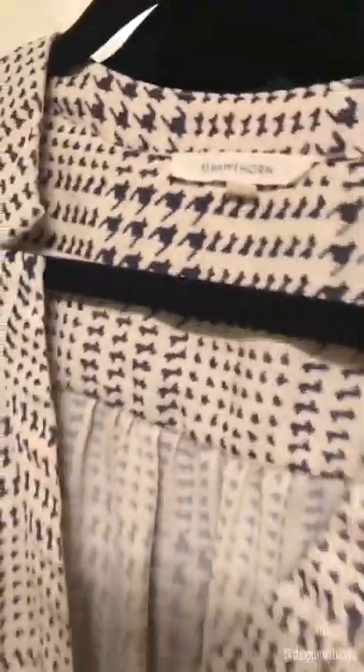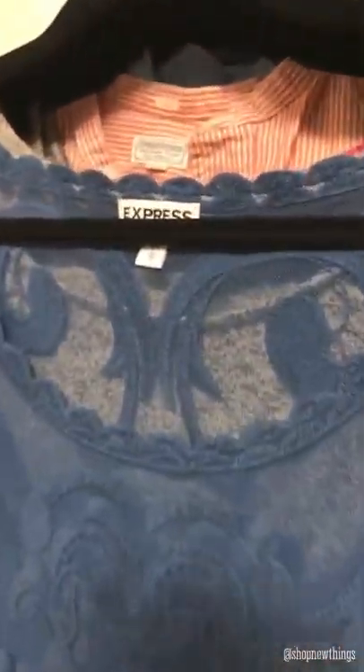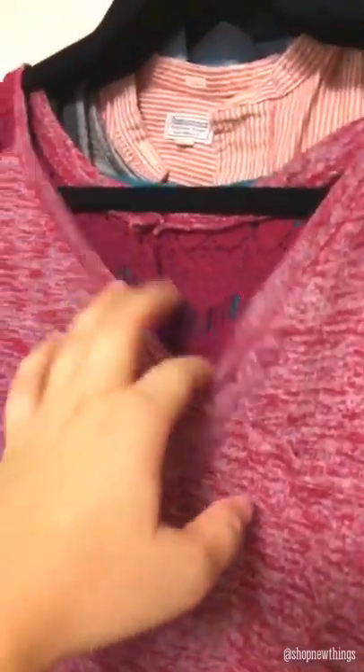This one is by The Limited, it's a medium, it's got the cinched arm and a tie front or tie neck. This one is 41 Hawthorne size large, it's kind of like a houndstooth print. Then we have an Express lace top, it's really pretty. Then I picked up an Old Navy Luxe extra large with this like gray heathered gray pattern.